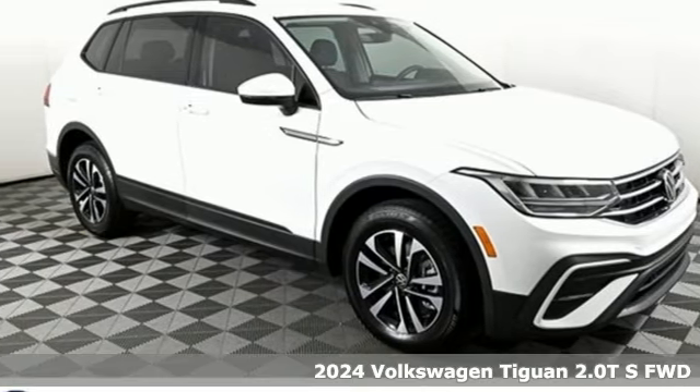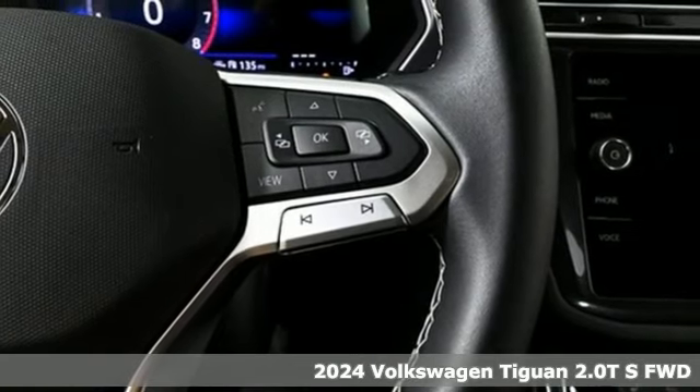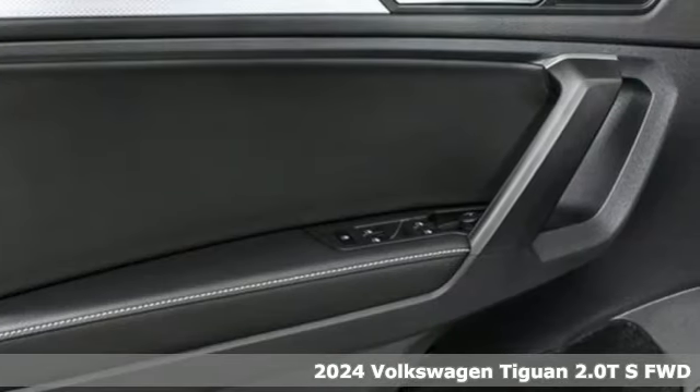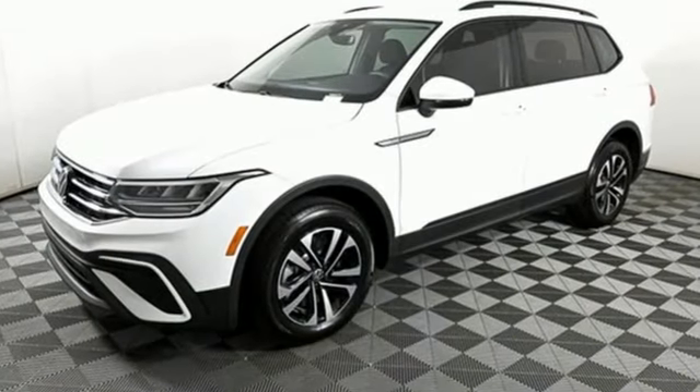Here's a new 2024 Volkswagen Tiguan. It's an SUV with all the advantages of being a Volkswagen. It's a refined ride with a rugged sole. Plus, it offers an exciting list of features.